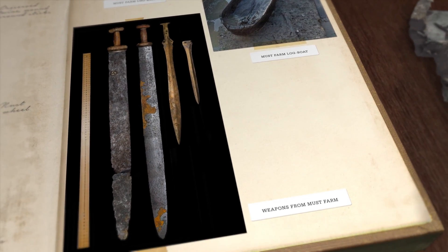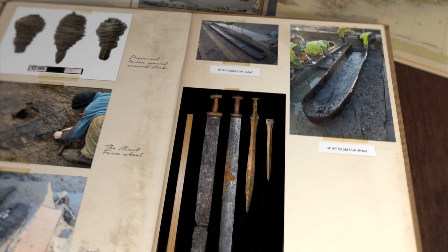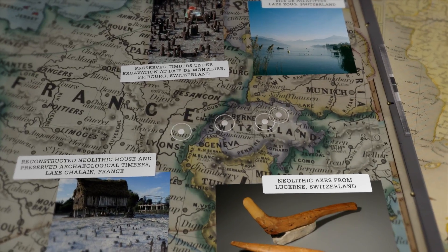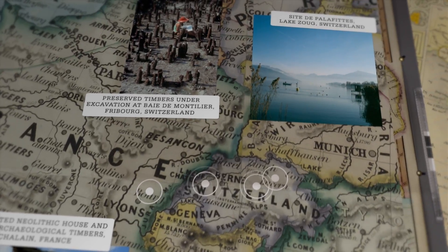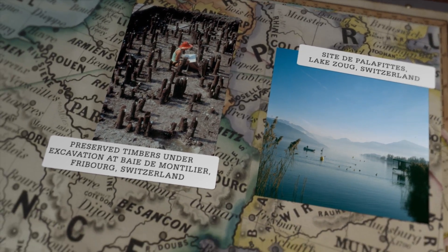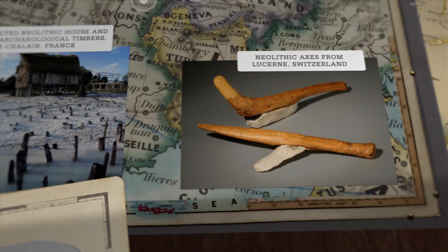The preservation at Must Farm provides a detailed view of the Bronze Age world that, until now, has been beyond our reach. Well-preserved evidence of prehistoric domestic life is seen worldwide. In the lake villages of the European Alps, we see evidence almost directly comparable to Must Farm and Flag Fen. This includes the remains of prehistoric wooden buildings visible at the edges of modern lakes, as well as well-preserved artifacts such as axes with their wooden handles still preserved.